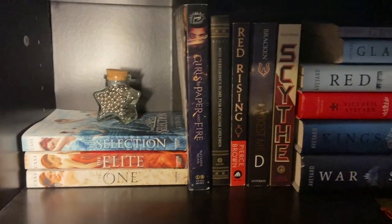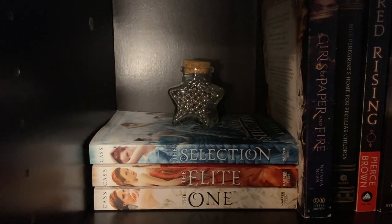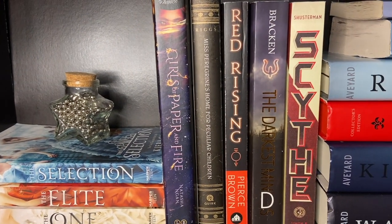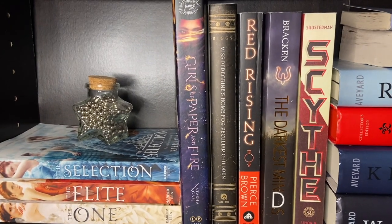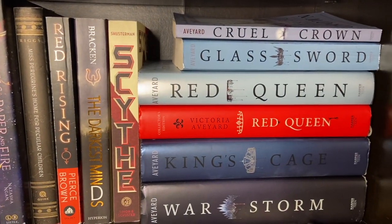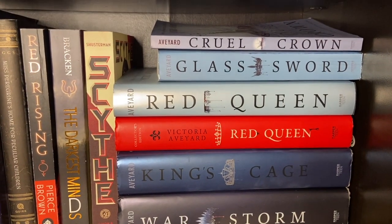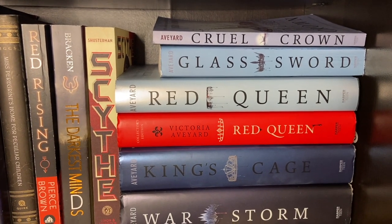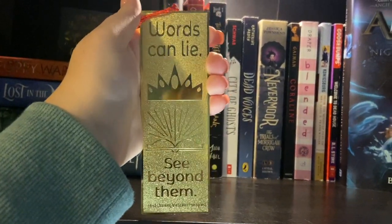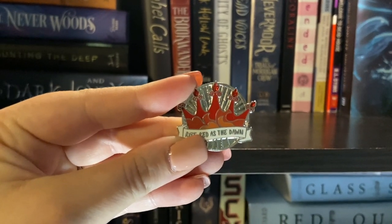So here is another fantasy shelf. I have the Selection series with this cute little star decoration that has pushpins in it. Then I have Girls of Paper and Fire, Miss Peregrine's Home for Peculiar Children. I do have some science fiction and dystopian books in here because I don't have enough to have their own shelf — so I have Red Rising, The Darkest Minds, and Shiver. Then I have my Red Queen series, which is one of my favorite series. I do have a special edition of Red Queen, I have King's Cage, War Storm, Glass Sword, and War Crown. I just need to get a hardcover of Glass Sword and then I'll be satisfied. I also have this bookmark and a Red Queen pin. I turned the ring light off so you guys can see it better — it says 'rise red as the dawn.'